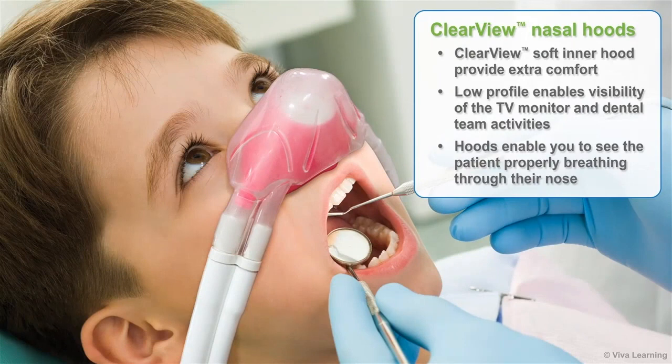While patients appreciate the comfort of the Clearview Soft Inner Hood and the way the low profile enables them to see the TV monitor and dental team activities, what you'll like most is the way these hoods enable you to actually see the patient properly breathing through their nose. In fact, these are the only nasal hoods that allow you to do this.